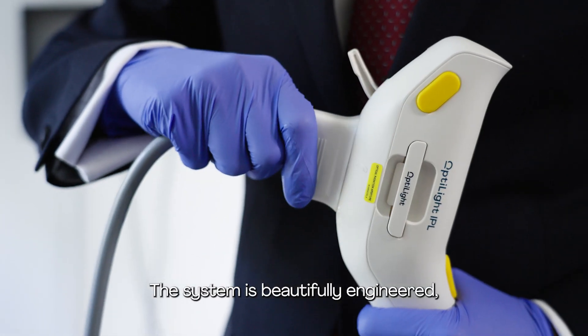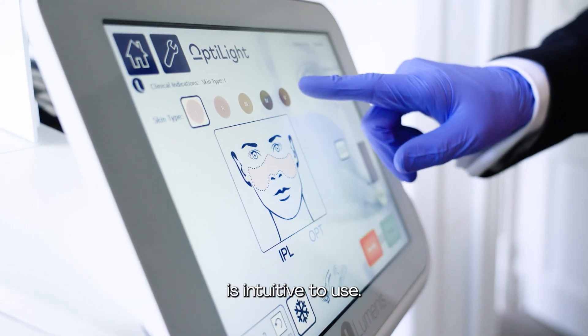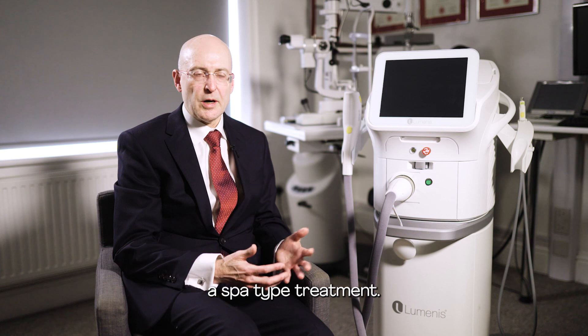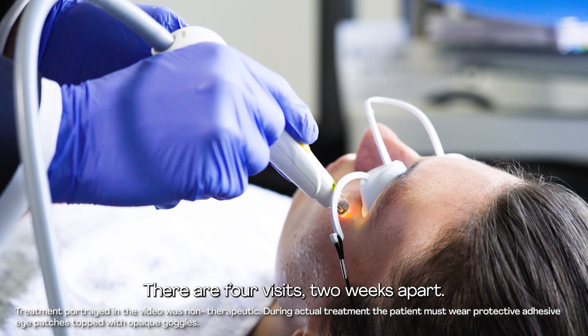The system is beautifully engineered. The interface, which is touch screen, is intuitive to use. Generally our patients feel it's very much like a spa type treatment. There are four visits, two weeks apart.